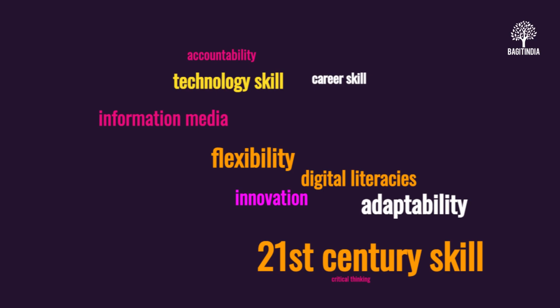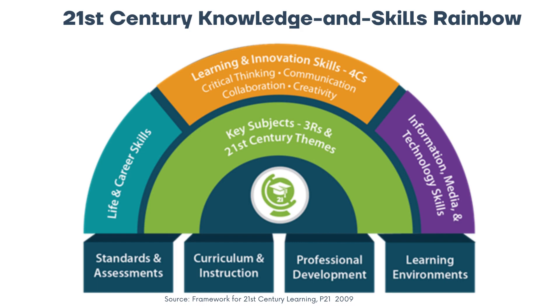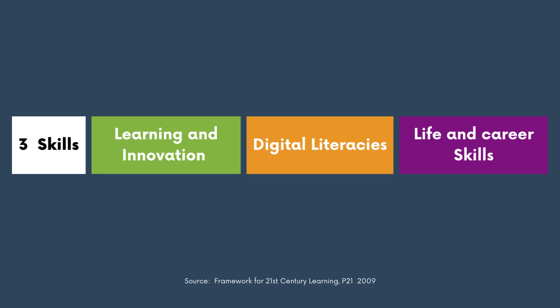Let's look at the 21st century knowledge and skills rainbow. This is a visual representation of the key skills that we need to thrive in today's rapidly changing world. This rainbow consists of seven key components, each symbolizing a different skill set that we must master in order to succeed: life and career skills, learning and innovation skills, and information, media and technology skills, and the three R's — reading, writing, and arithmetic. The table shown here breaks down the skills that are required for learning and innovation.